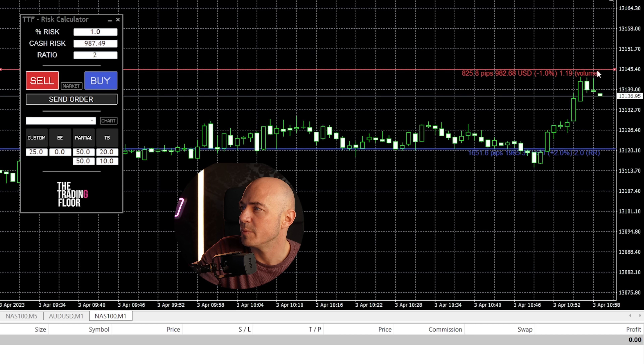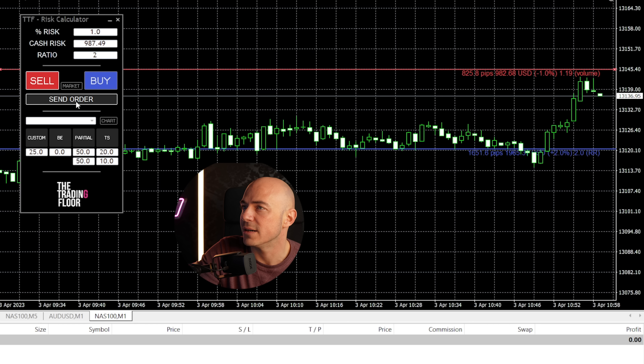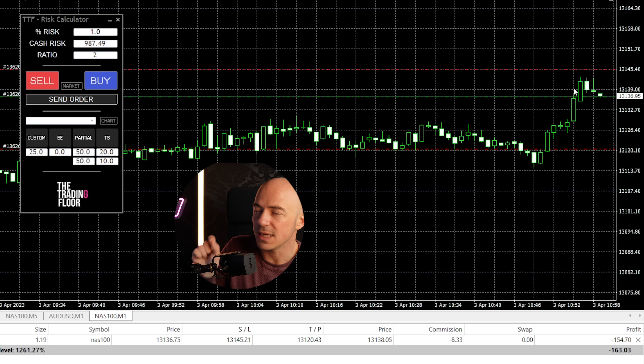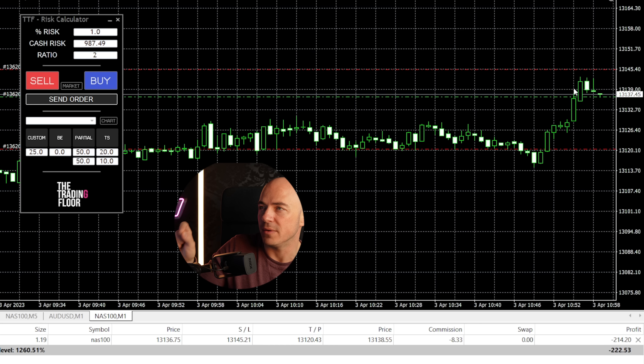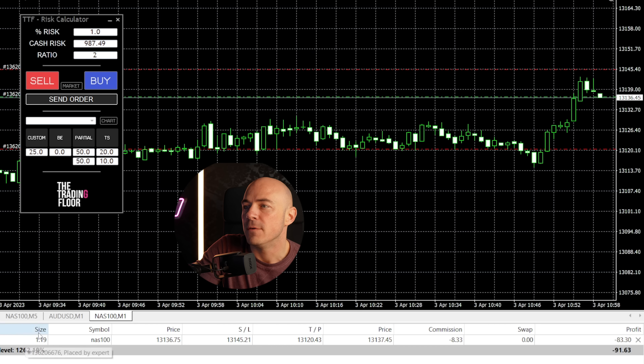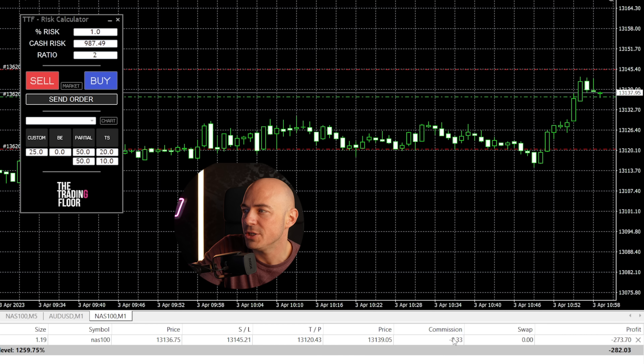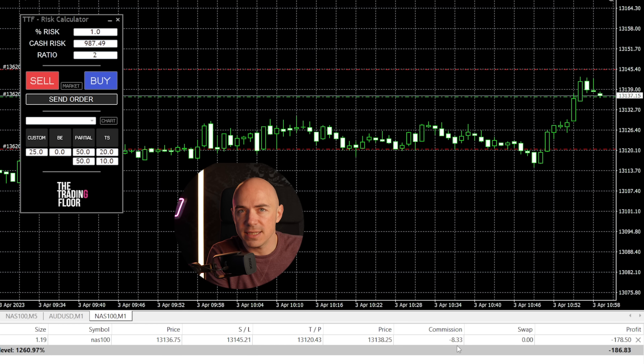If we do the exact same thing and use the risk calculator on an index with a one-to-two risk-to-reward ratio, drag that stop loss on the sell order right there and click send order, you'll see that risking the exact same one percent of your capital to get two percent profit, the lot size is 1.9. So that means your commission is eight dollars.